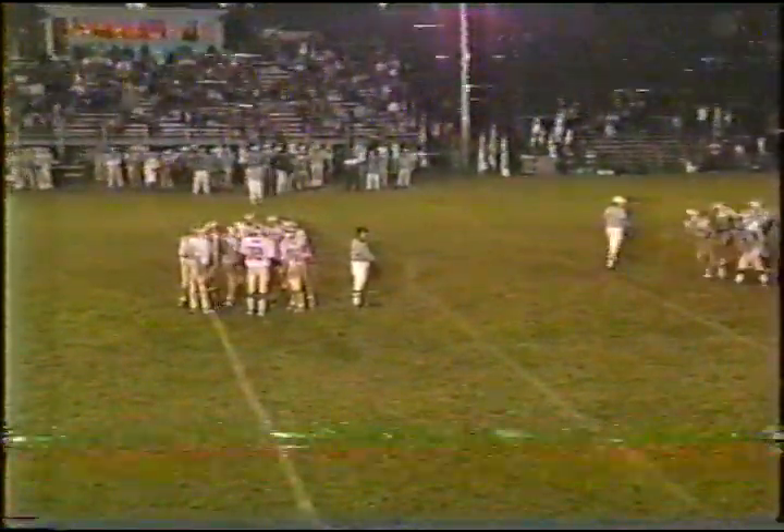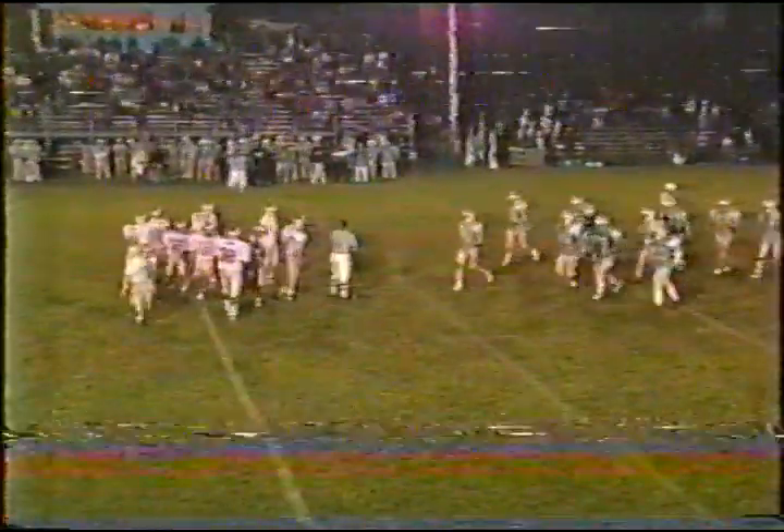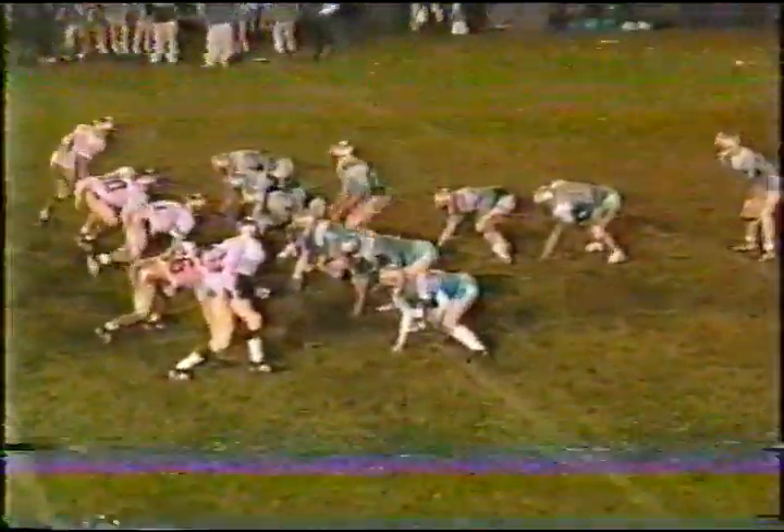7:03 first down. From here it almost looks like that second back in the stack is moving ahead of the snap. They're going to sneak and get three or four yards, putting the ball just across the 50 yard line.